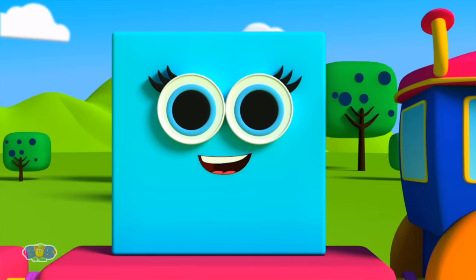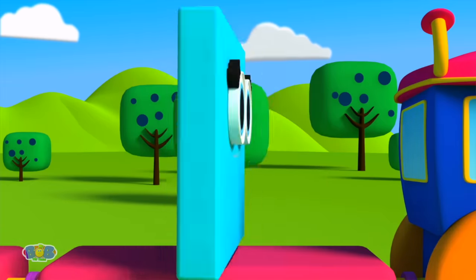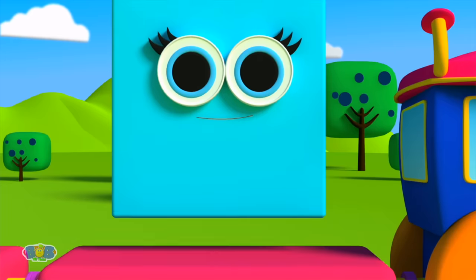Square is my name! My four sides are just the same! Turn me around! I don't care! I'm always the same! I'm a square!